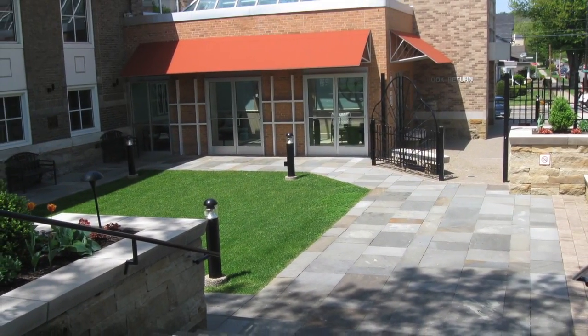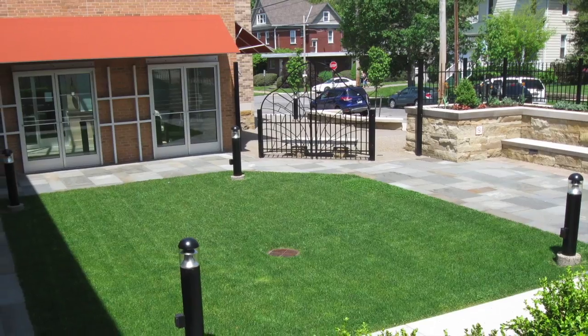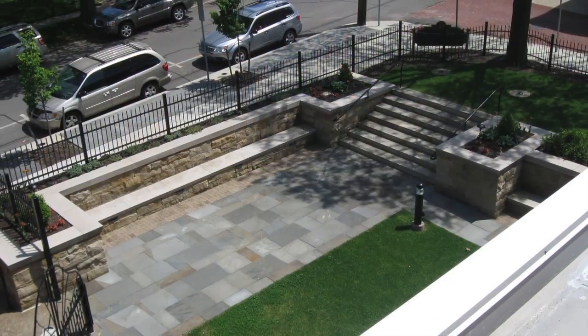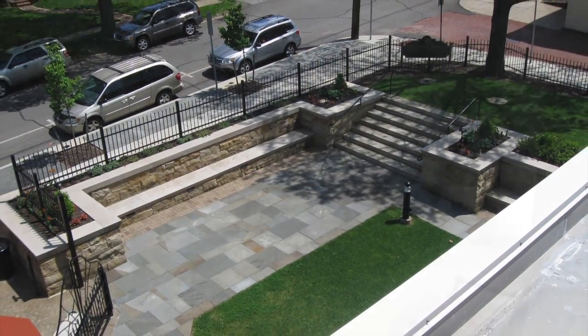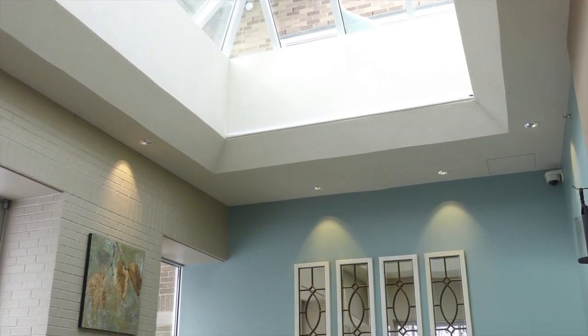Our improvements begin outside with our new courtyard, which provides a great space for concerts or just relaxing in the summer months. Our sunroom provides a bright, welcoming space for meetings and special events.